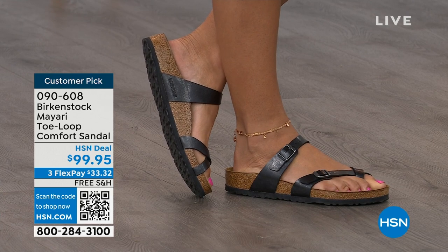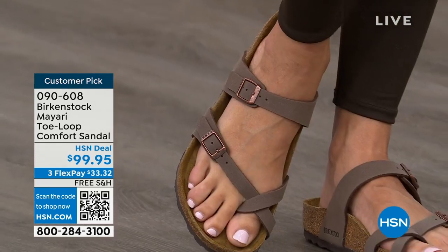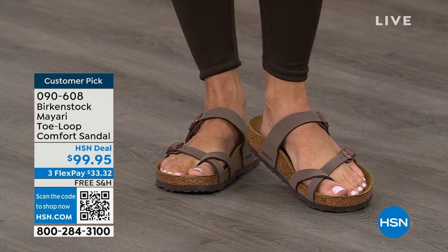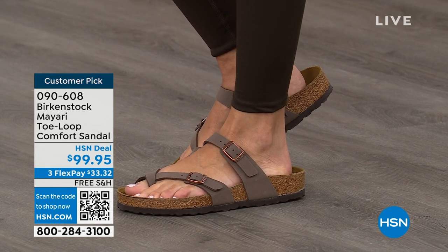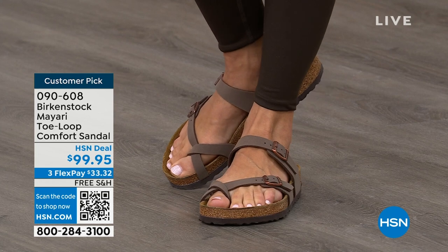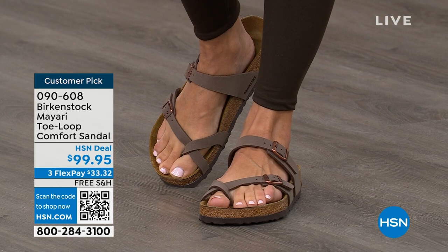You slip it on, adjust the buckles on the top and bottom to right where you want them, and that's it. If you wear Birkenstock already, you probably live in them — you don't want to wear any other shoes. And if that's the case and you're just looking for new styles and new colors, it's great that you can shop at HSN or hsn.com, read reviews because these are customer picks, and then get the brands that you want.